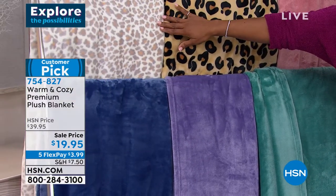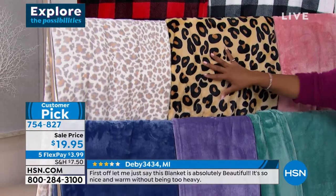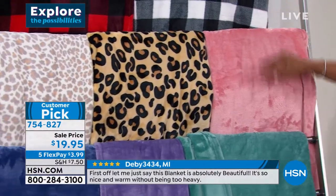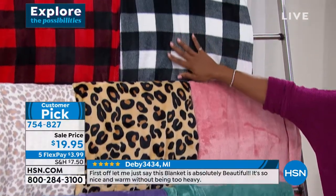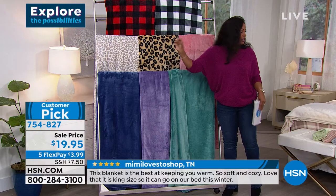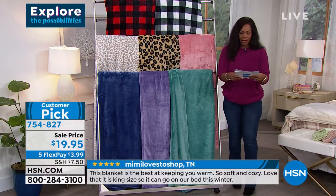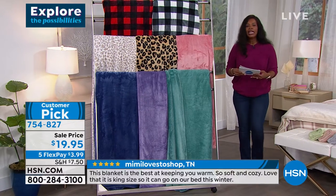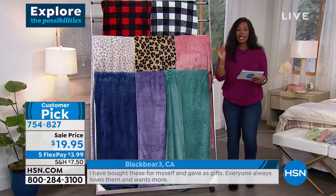We have the snow leopard right next to our regular leopard. We have this beautiful warm blush, black and white buffalo check, and also the black and red buffalo check. You're noticing some commonality here. I believe this one on the bed is the vanilla — that's what we have for you on the bed as well. It's a beautiful blanket.